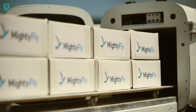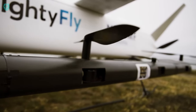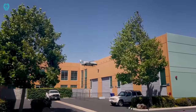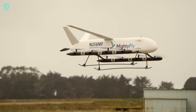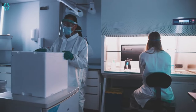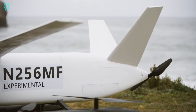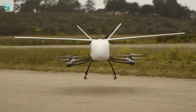Mighty Fly has set up a global logistics system for speed deliveries, especially targeting business and healthcare sectors. The Cento's hybrid electric EV system ensures every delivery is carbon neutral. Whether it's from warehouses to retail, healthcare, disaster response, or rural areas, Mighty Fly is on a mission to revolutionize delivery with speed, autonomy, and a green touch.